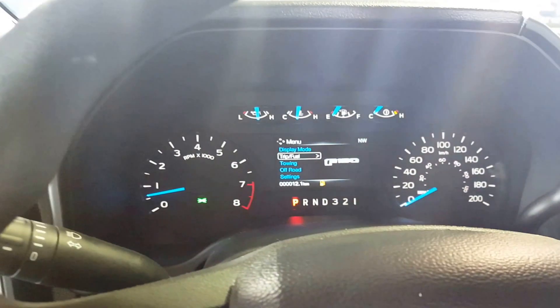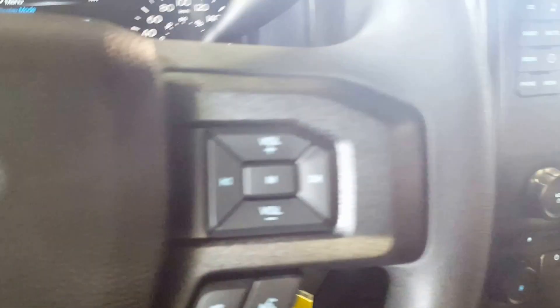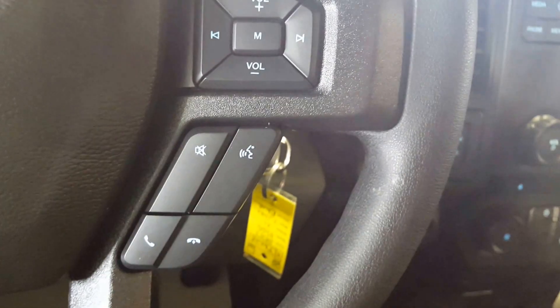Automatic headlights, control options on your steering wheel for the display up front, cruise control settings, some volume and audio controls, as well as your hands-free Bluetooth.